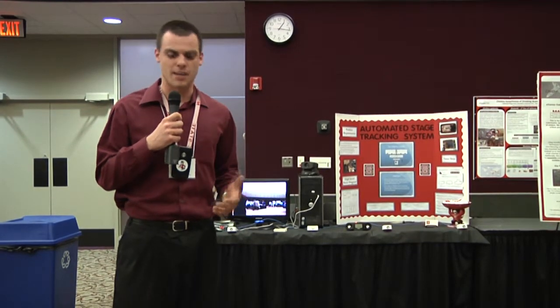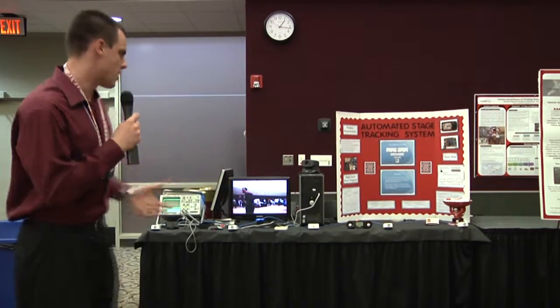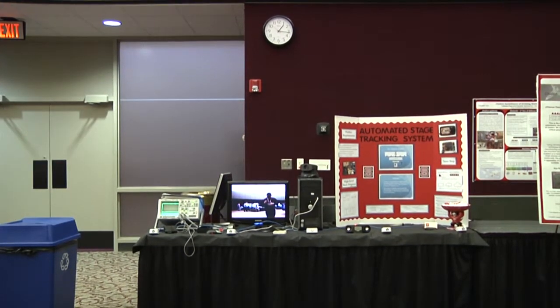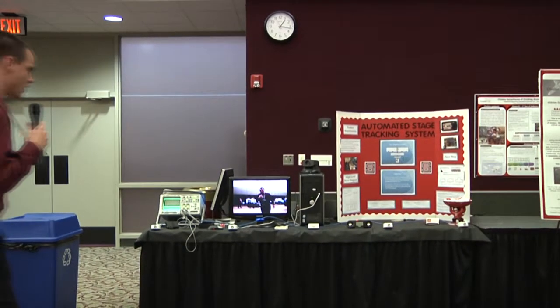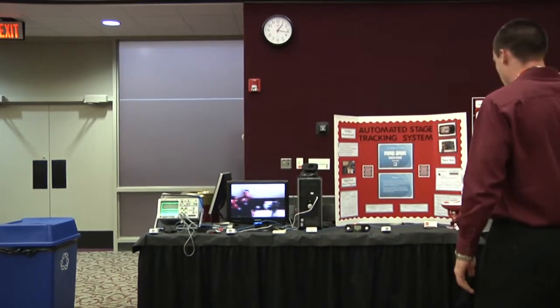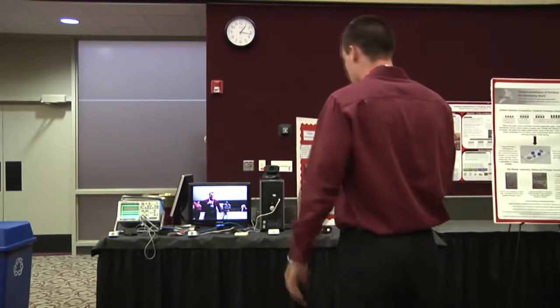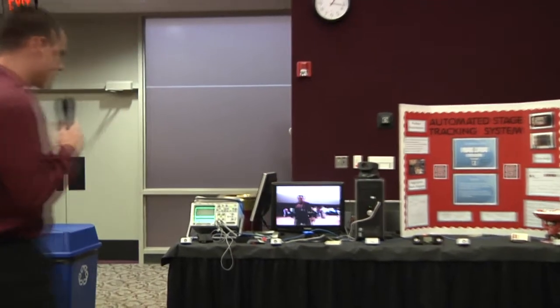Right now it's in a prototype stage, so it's not as robust as we'd like, but I can walk around — I've turned it on — and it'll follow me around on the stage here.